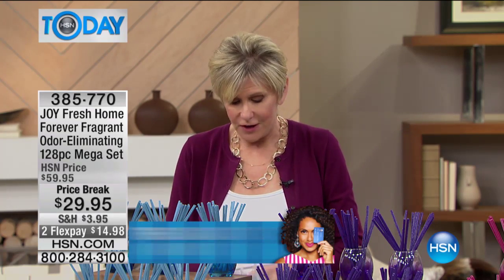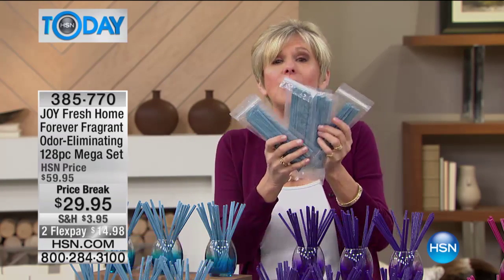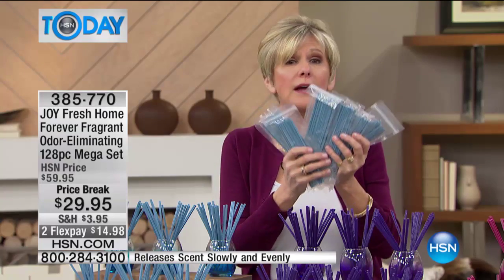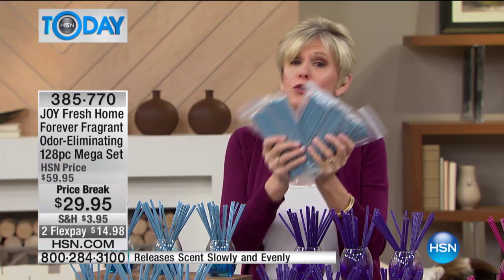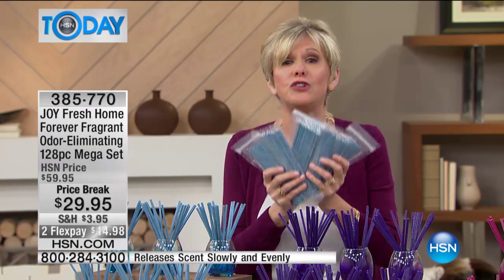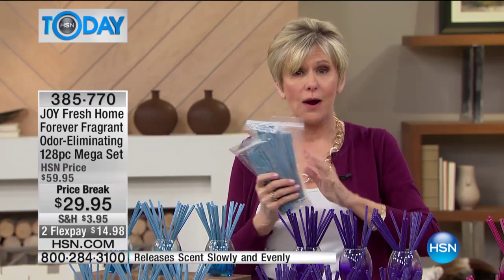Everything — all the hangers and sticks — are coming in little plastic barrier bags, so they're not going to start working until you take them out. If you want to take these now and use them later, that's all good. Once you take them out of the bags, they're still going to be effective for up to two years, working like a powerhouse in your home.